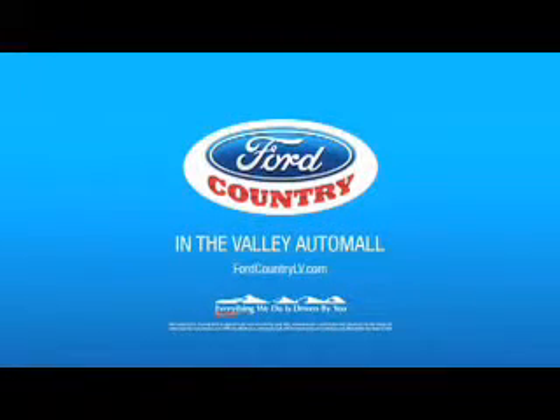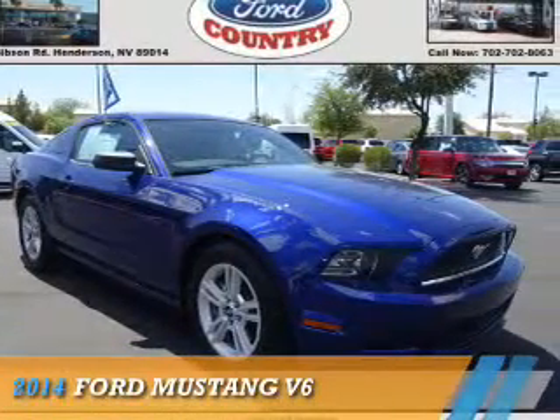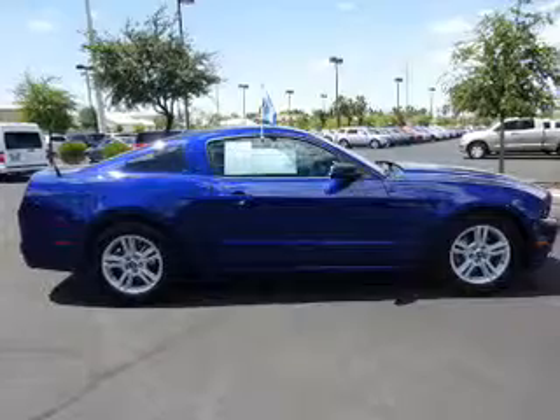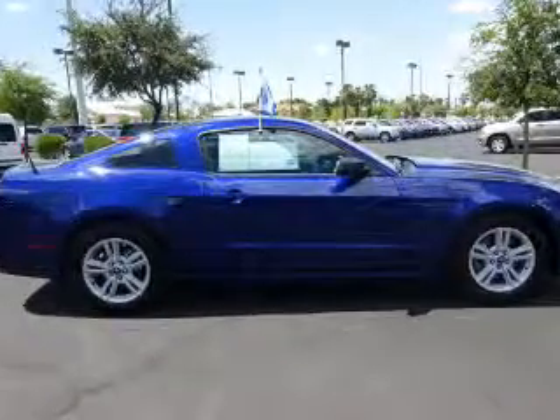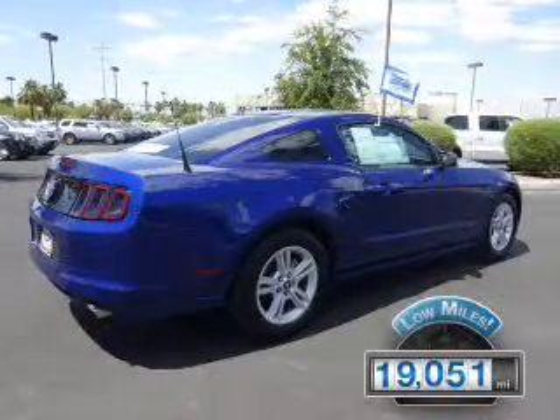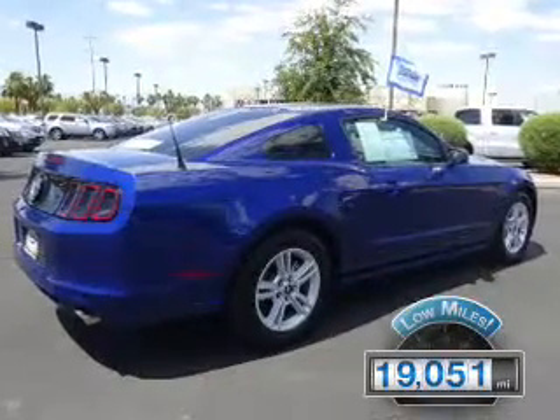Visit Ford Country in the Valley Auto Mall today. Presenting the 2014 Ford Mustang. It's powered by a 3.7-liter six-cylinder engine and a six-speed manual transmission. With fewer than 20,000 miles, this vehicle has a long road ahead.